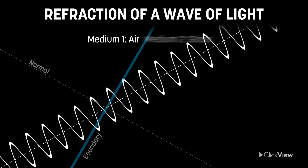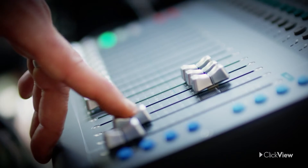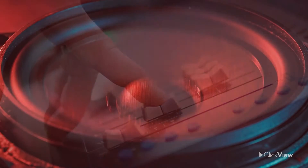Light travels as waves. When light travels from one medium into another, its speed changes, causing it to bend. This bending of waves is known as refraction. Refraction also occurs with other types of waves, like sound and water waves in the ocean.